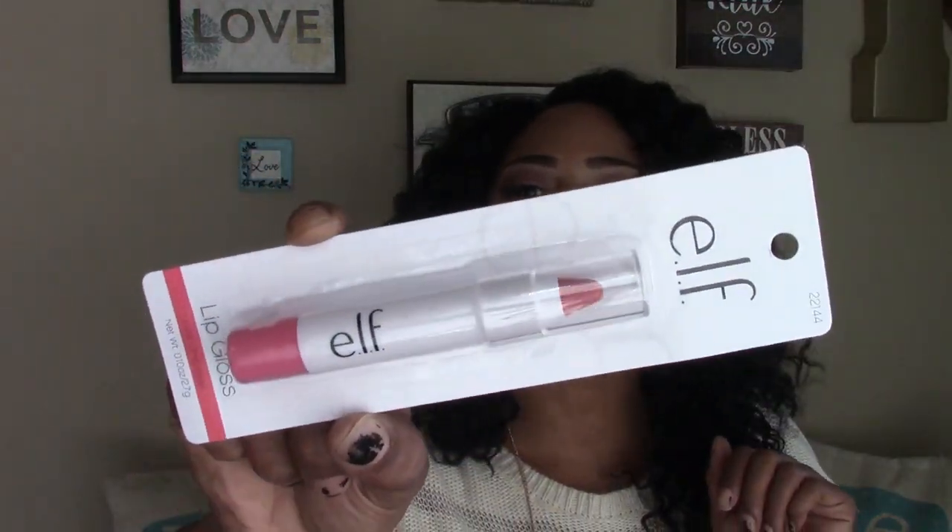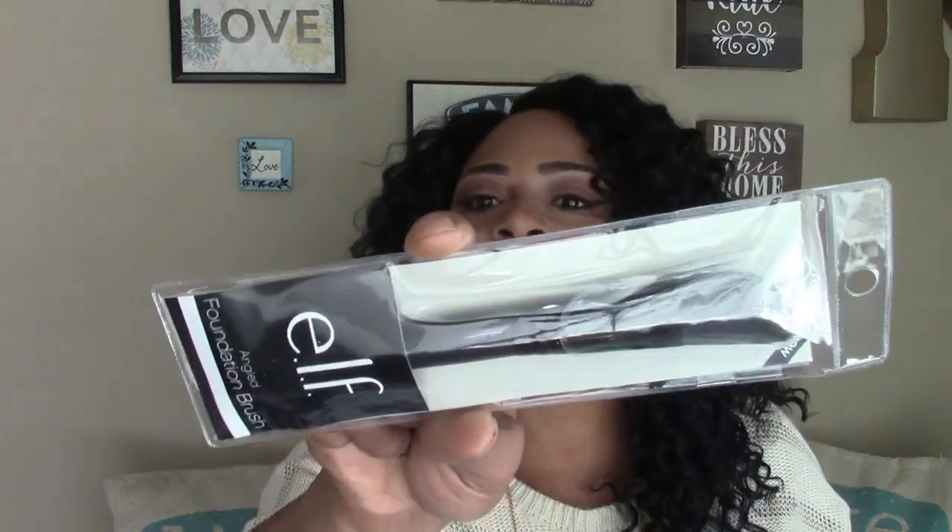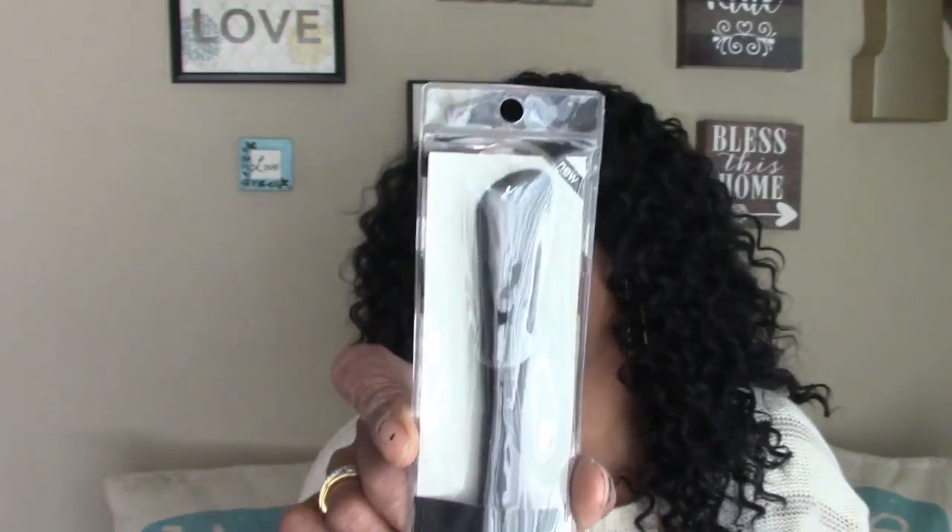I ordered one e.l.f. item from the e.l.f. website so that one is definitely not a dollar. I also picked up their jumbo lip gloss in pink umbrellas. I was super shocked to walk in and find all of this on a Saturday — maybe because I went early. I don't usually Dollar Tree shop on weekends that early. I also picked up their angle foundation brush.